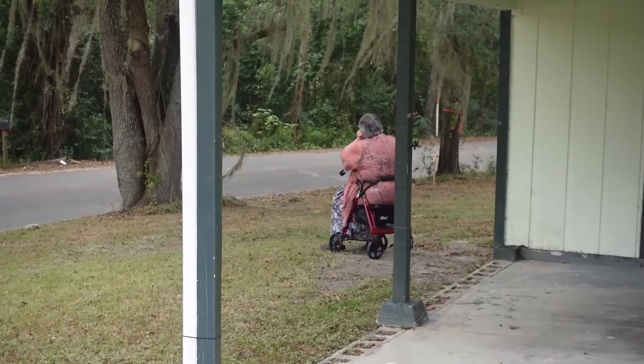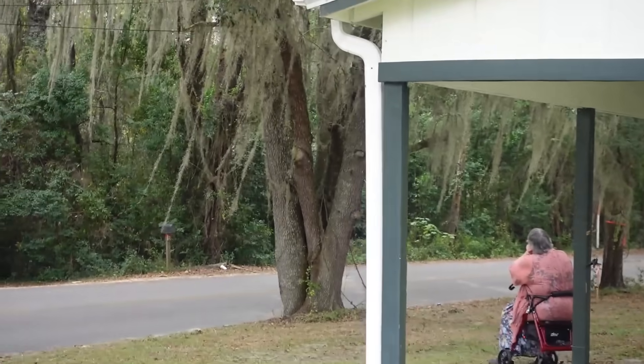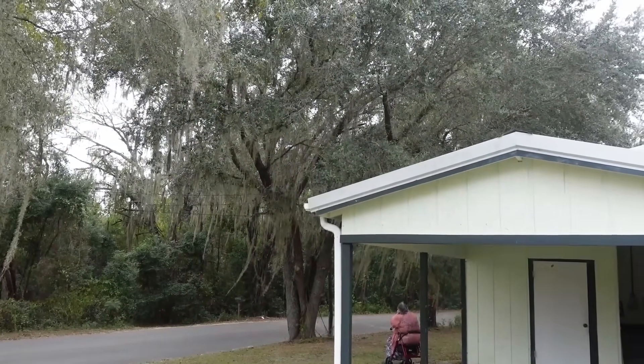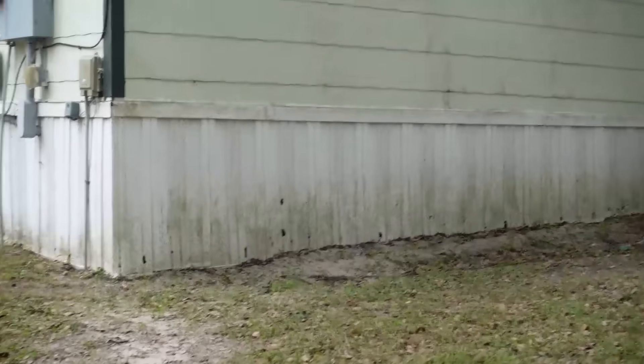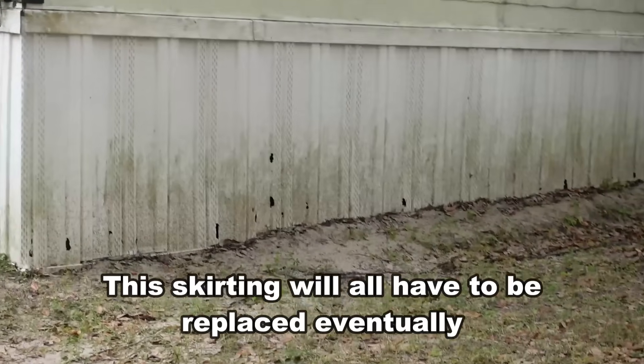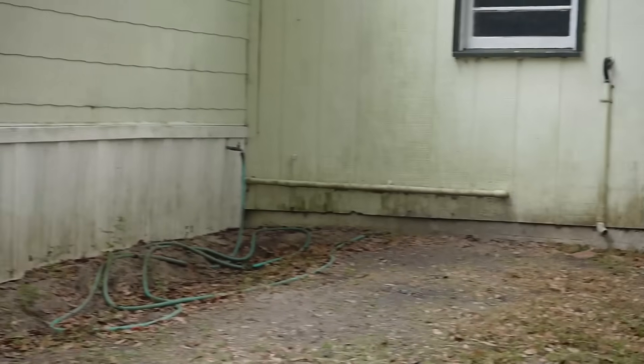There she is, sitting underneath that huge live oak that she likes so much. There's more of the tattered skirting. The siding all looks in good shape — it needs a paint job.